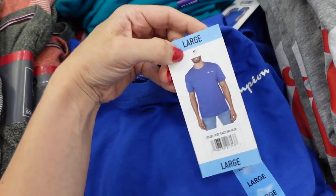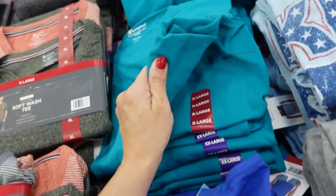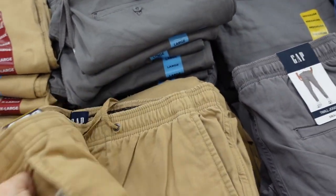Also a new style of Champion tee in the men's section — relaxed fit with a higher neckline and the logo. Comes in blue and teal, and they're $12.98.